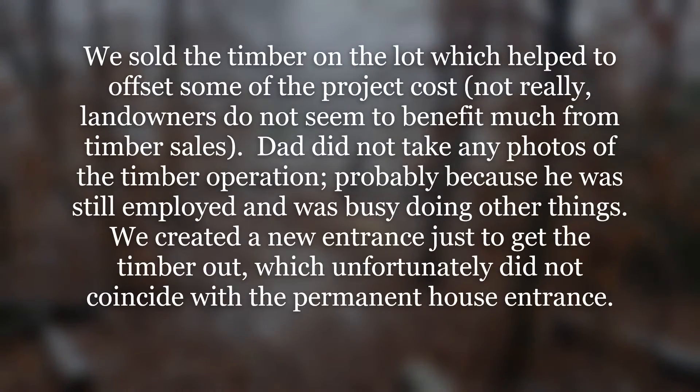We sold the timber on the lot, which helped to offset some of the project cost — not really, landowners do not seem to benefit much from timber sales. Dad did not take any photos of the timber operation, probably because he was still employed and was busy doing other things. We created a new entrance just to get the timber out, which unfortunately did not coincide with the permanent house entrance.